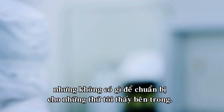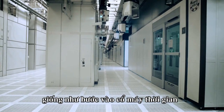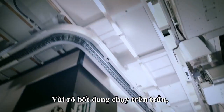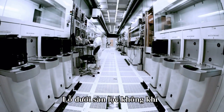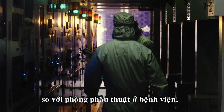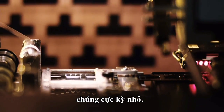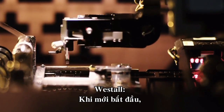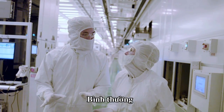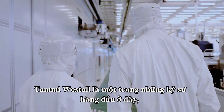But nothing can really prepare me for what I find inside. It's like I've stepped through a time warp into some sci-fi future. There are little robots running all over the ceiling, vents on the floor filtering air to keep the place thousands of times cleaner than a hospital operating room. There are machines everywhere manipulating chips. When I first started, you could look through a microscope and actually see the printed features — but you can't even do that on a regular one anymore.